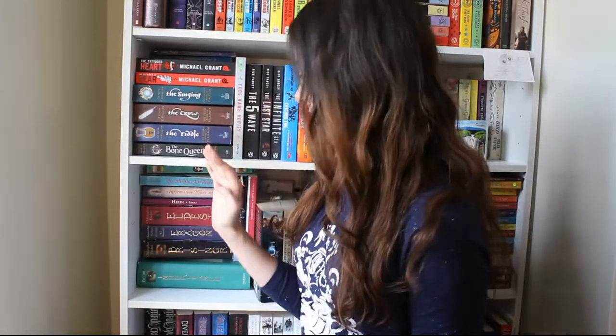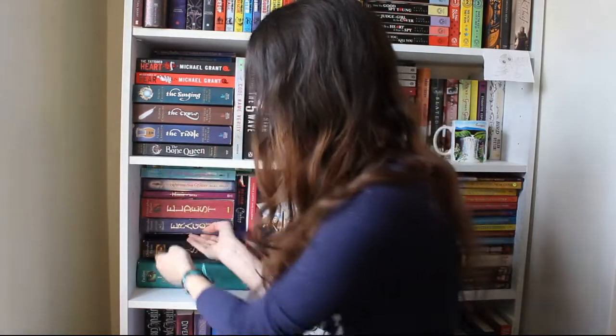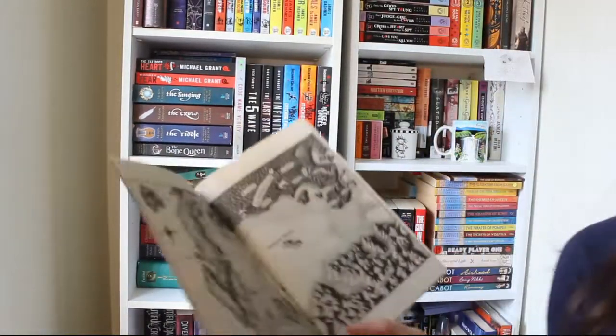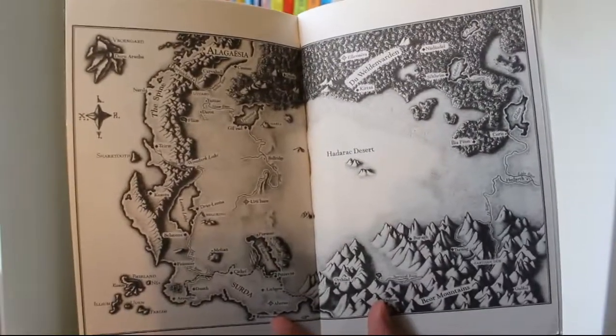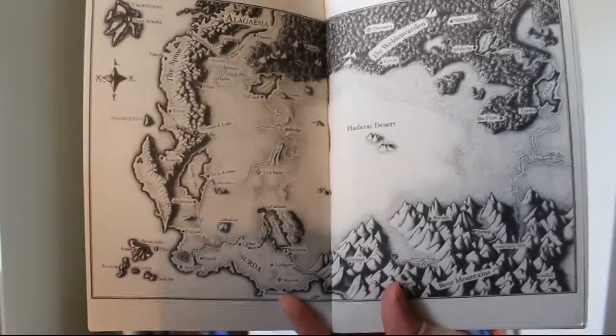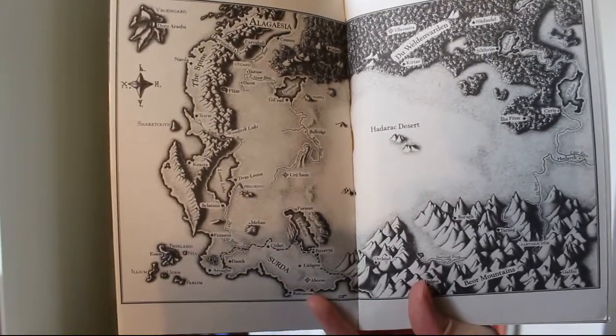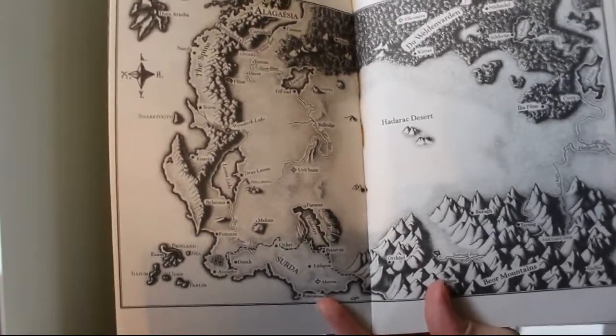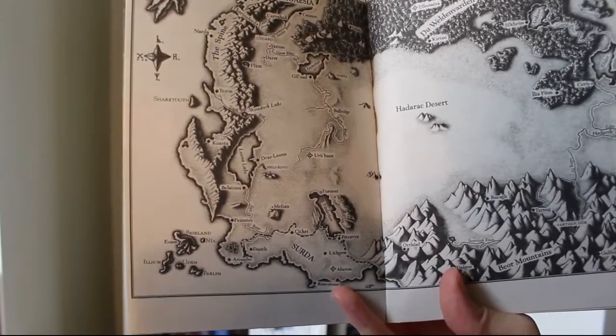Question five asks for the best map, and for me that is the maps present in the Inheritance Cycle. I love the art style and the detailed drawing. I know that at the Hadarac Desert there's loads of empty space, but that's just kind of how it is, and everything else is really detailed and I just really like it.